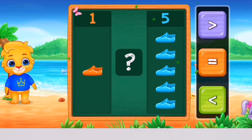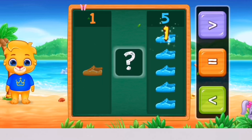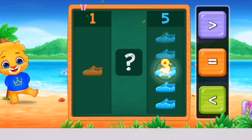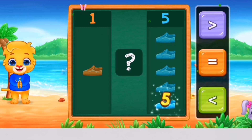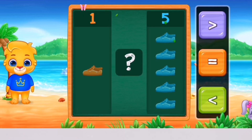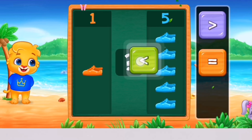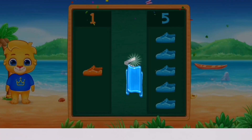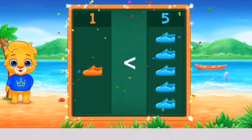Shoes! 1, 1, 2, 3, 4, 5. Less than! Woohoo! 1 is less than 5! Hooray!